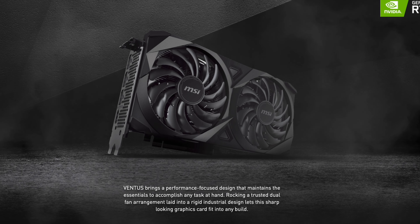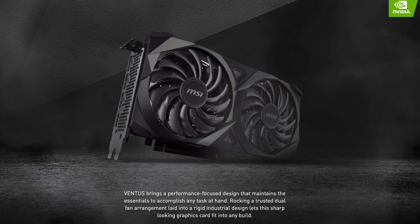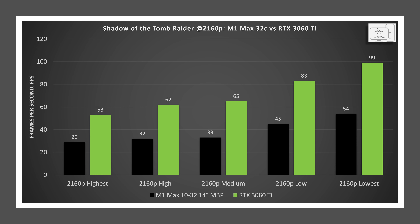I had access to a computer with a desktop RTX 3060 Ti and a Ryzen 5 5600G CPU. I ran the Shadow of the Tomb Raider benchmark at 2160p across all five settings from highest to lowest. The M1 Max performance improved 10% moving from highest to high, only 3% from high to medium, then 36% from medium to low, and 20% from low to lowest. The RTX 3060 Ti improved 17% from highest to high, 5% from high to medium, 20% from medium to low, and 19% from low to lowest. We can conclude that the M1 Max sees similar settings-scaling behavior as the RTX 3060 Ti.